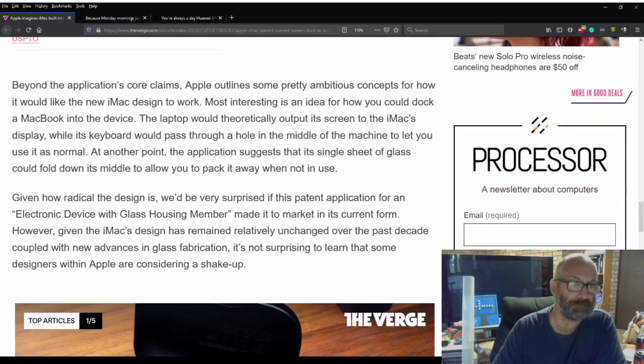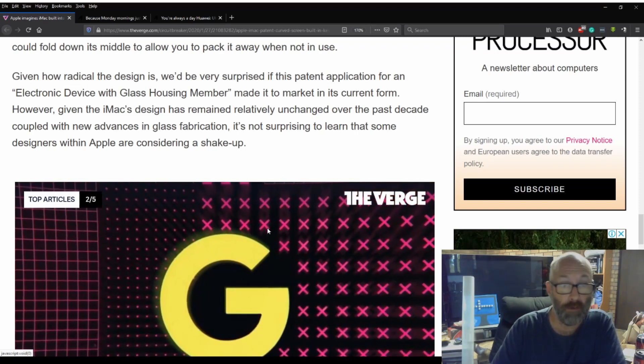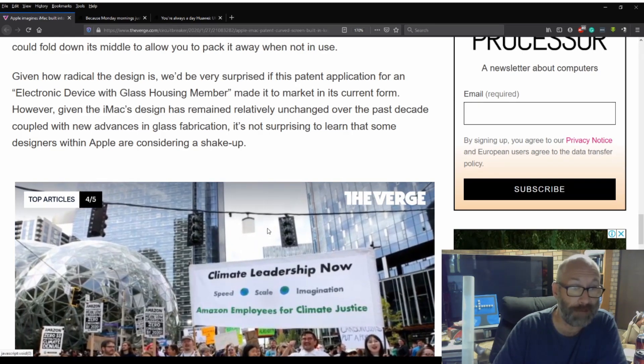You guys can pause it there to look at it. Beyond the application's core claims, Apple outlines some pretty ambitious concepts for how the new iMac design would work. Most interestingly is an idea of how you could dock a MacBook into the device — the laptop would theoretically output its screen to the iMac display while its keyboard would pass through a hole in the middle of the machine. The application also suggests the single sheet of glass could fold down its middle to allow you to pack it away when not in use. Given how radical the design is, we'd be very surprised if this patent made it to market in its current form. However, given that the iMac's design has remained relatively unchanged over the past decade, coupled with new advances in glass fabrication, it's not surprising that some designers within Apple are considering a shake-up.